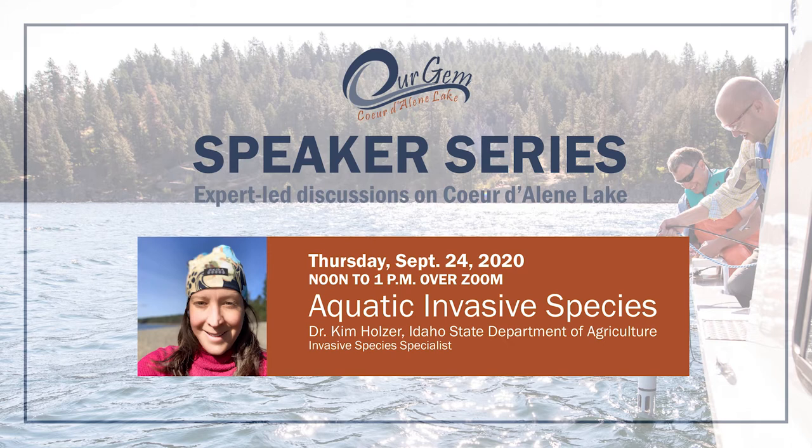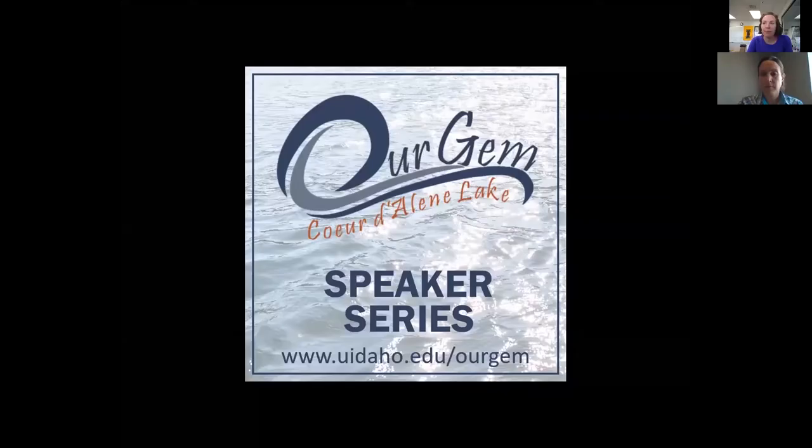I'm Marie Schmidt. I work for the University of Idaho in Coeur d'Alene. I'm part of the RGM Coeur d'Alene Lake Collaborative, which is hosting this webinar series. We have representatives from the Coeur d'Alene Tribe, Idaho Department of Environmental Quality, Kootenai Environmental Alliance, Coeur d'Alene Chamber, CDA 2030, and University of Idaho.